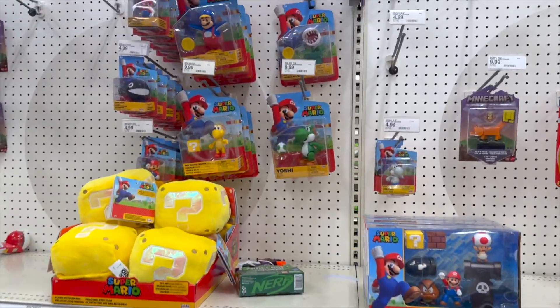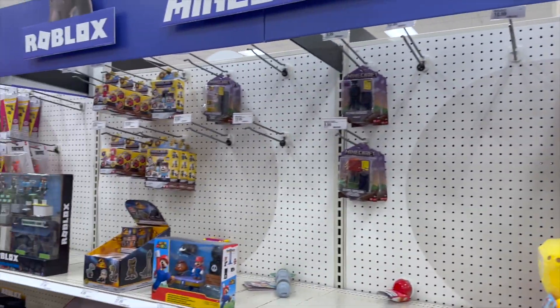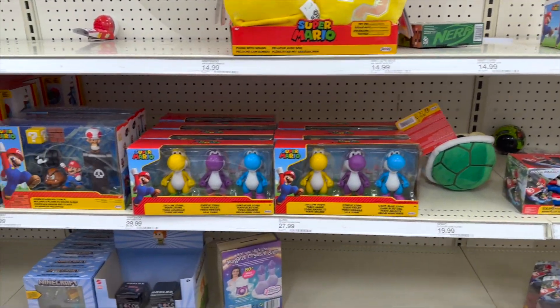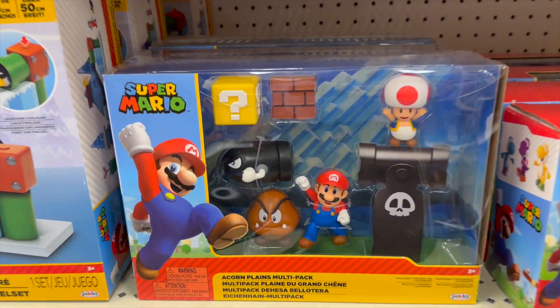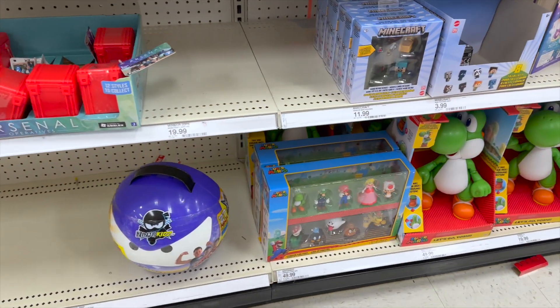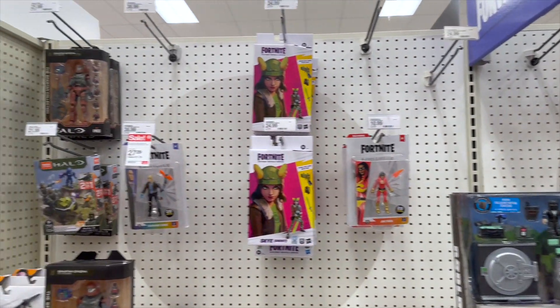We got our video game stuff but look at the bare pegs over here — you can tell where the parents shop for the kids, for sure. It's a pretty cool little diorama back there, all the Mario Brothers down there, a little bit of Fortnite.